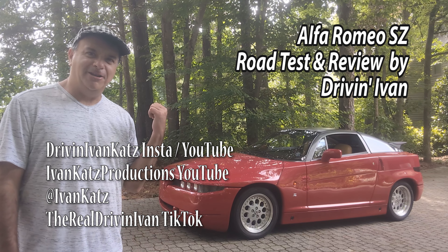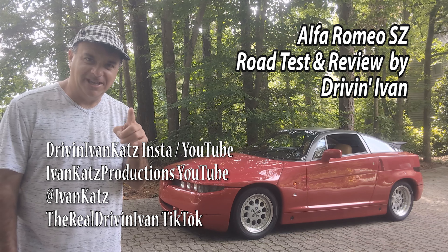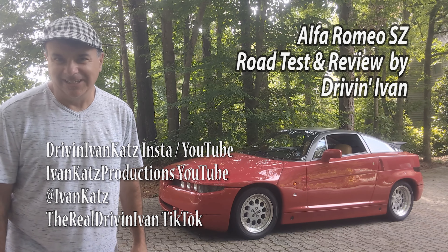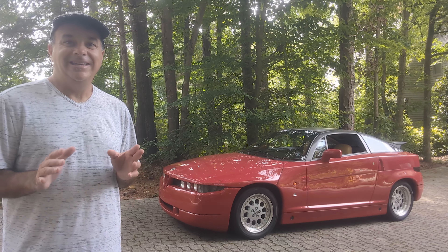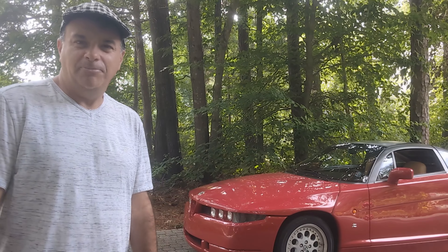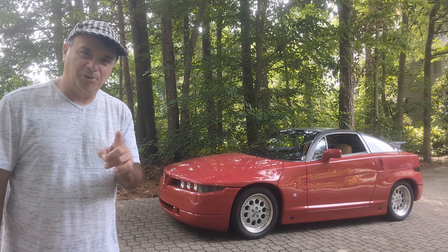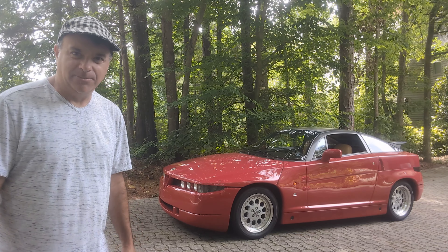Drivin' Ivan here, and behind me is Il Monstro — the monster. It's the Alfa Romeo Sprint Zagato from 1991, and it's really a bucket list car for me. I think they're so cool, even though everybody thought they were ugly, and that's why they're called Il Monstro. So will I be disappointed meeting one of my hero cars? And most importantly, will I be impressed? Let's find out after you smash that like button and subscribe.